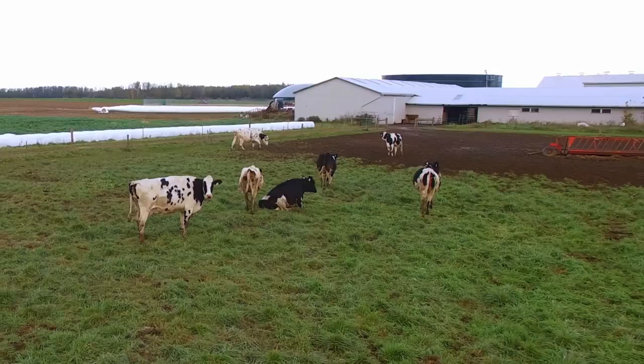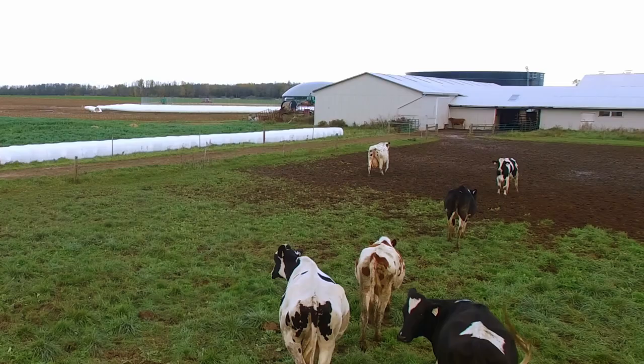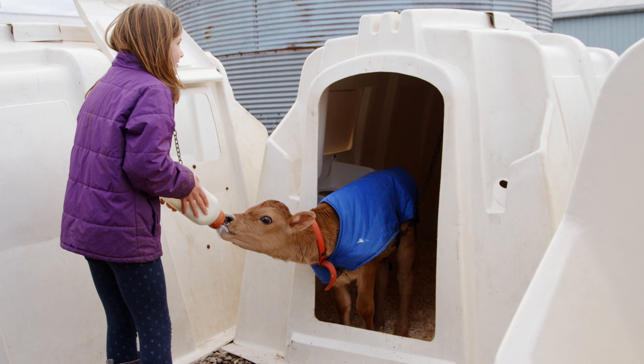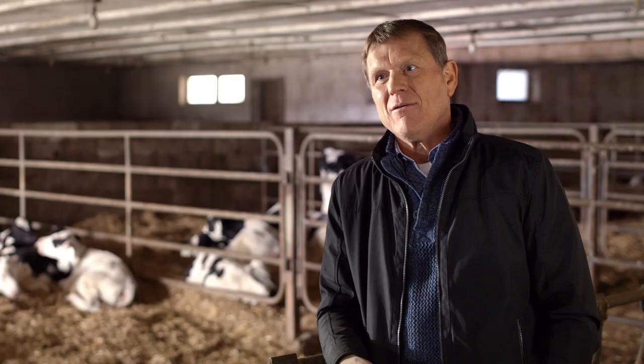Consumers out there are looking at us, and we're trying to deliver very healthy products that we all consume — and that's important to dairymen. We feel that there are opportunities with genomic selection above and beyond what we've ever had before to make sure that we're offering the best dairy products from healthy animals in healthy environments.